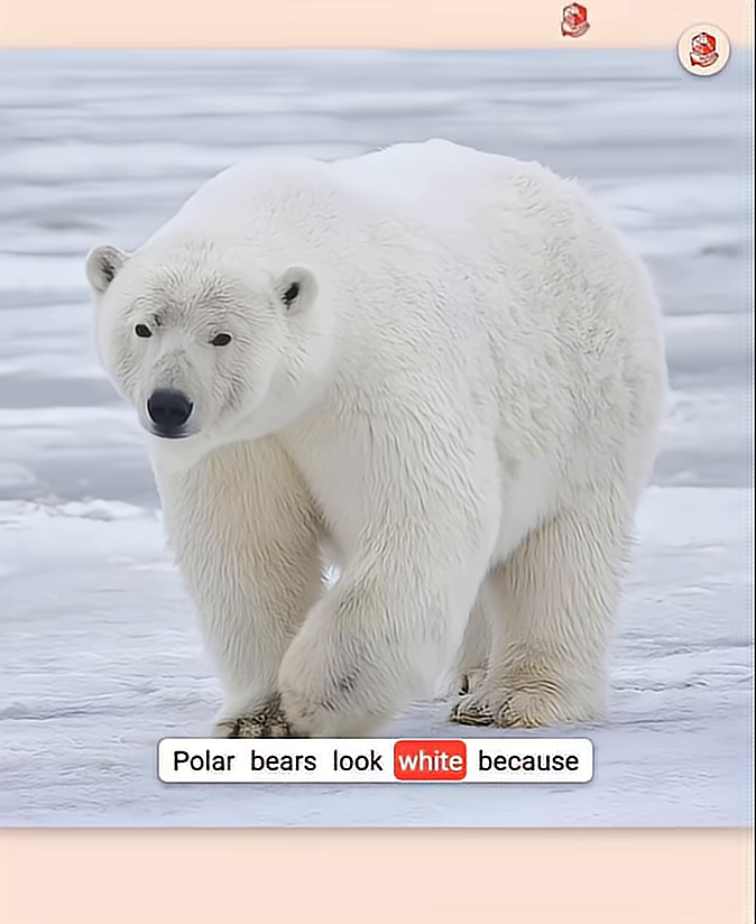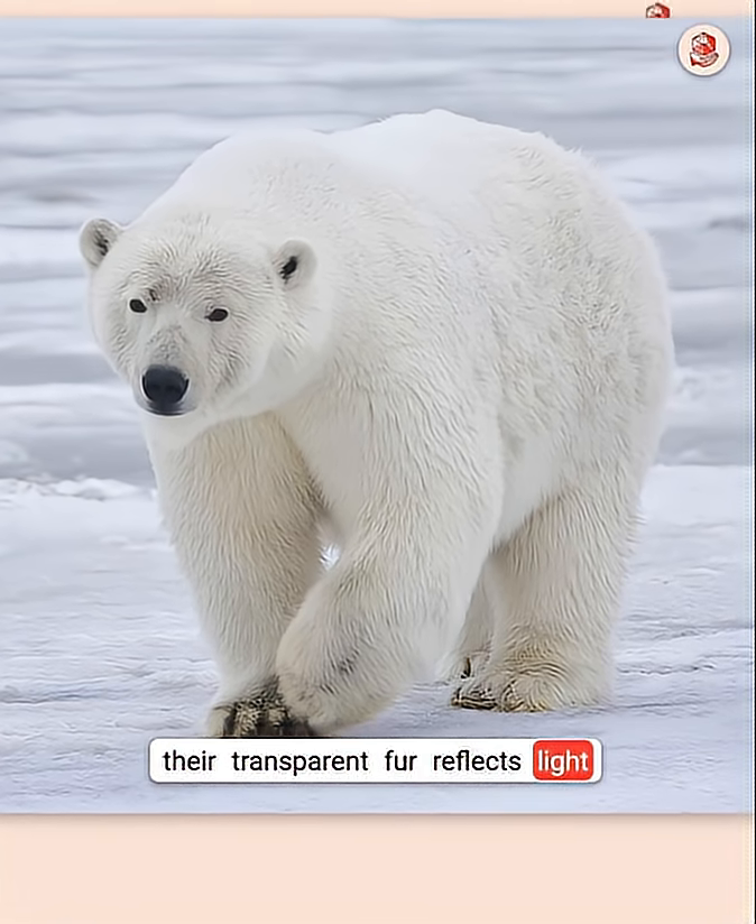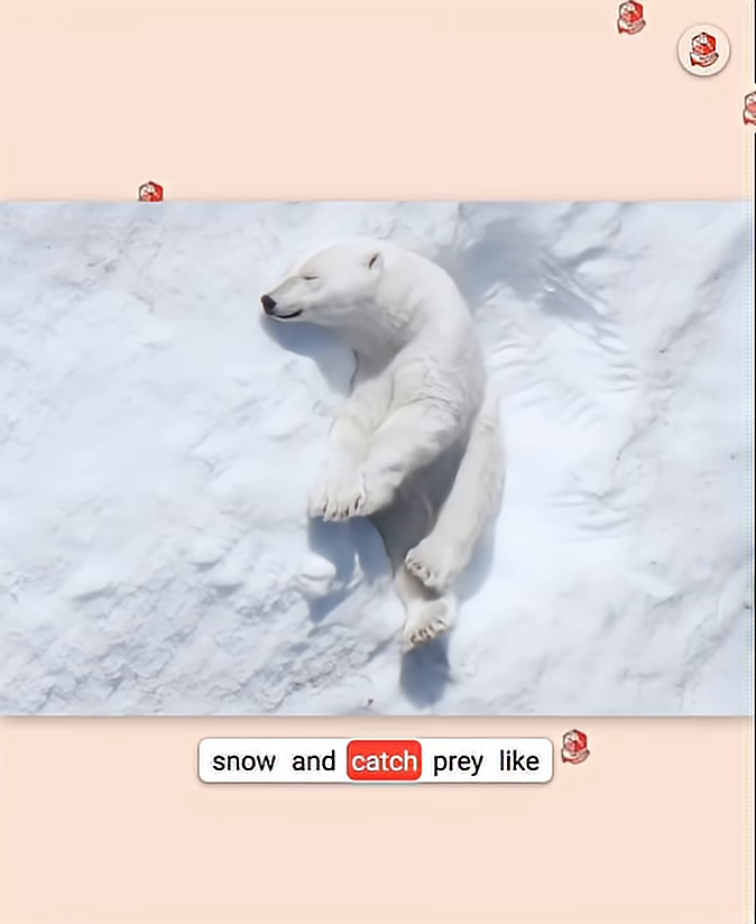Polar bears look white because they're transparent and reflect light, helping them hide in the snow and catch prey like seals.